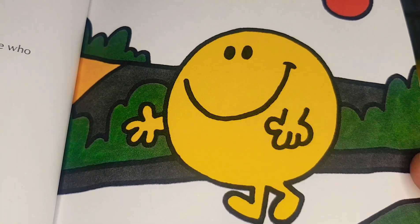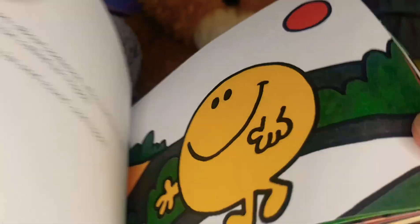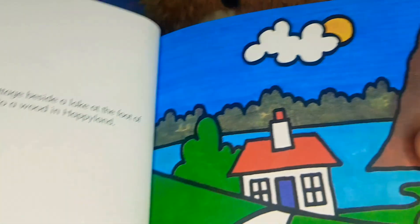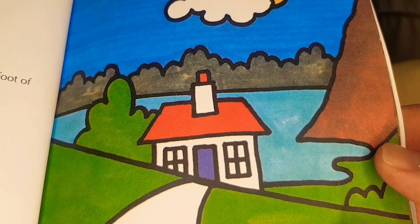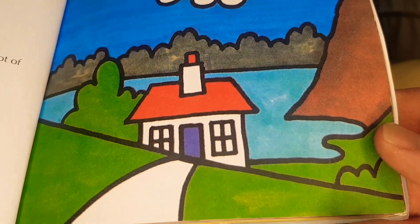Mr. Happy was fat and round and happy. He lived in a small cottage beside a lake, at the foot of a mountain, and close to a wood in Happy Land.